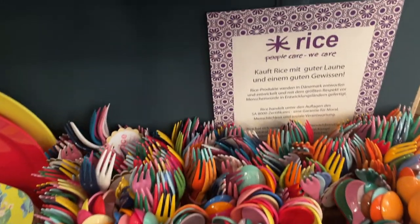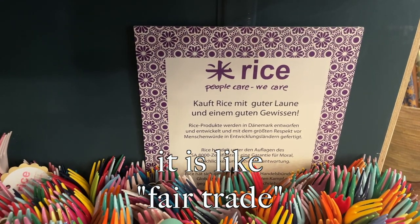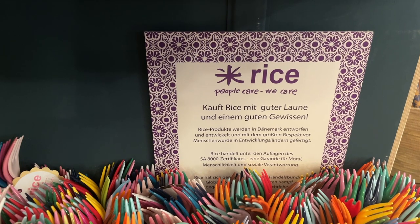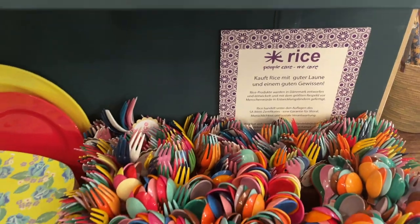Oh, and these are actually rice-based. That's really interesting, so I have to look into that — sounds really eco-friendly.